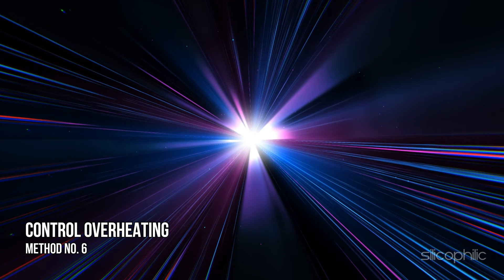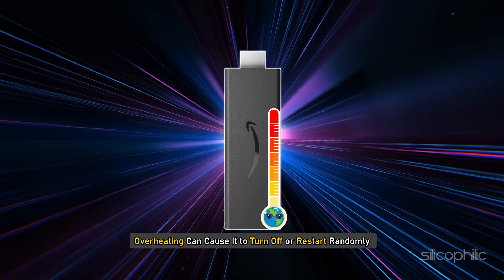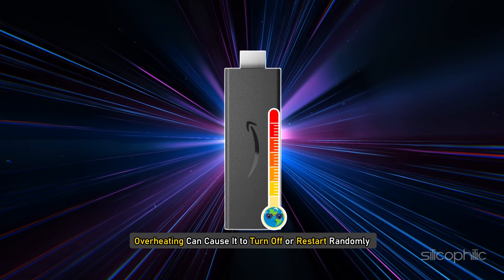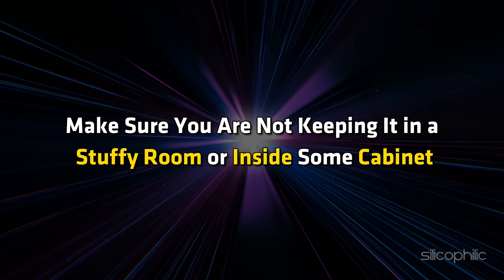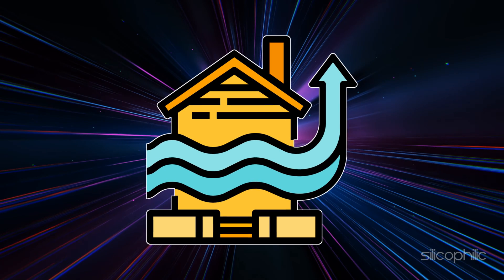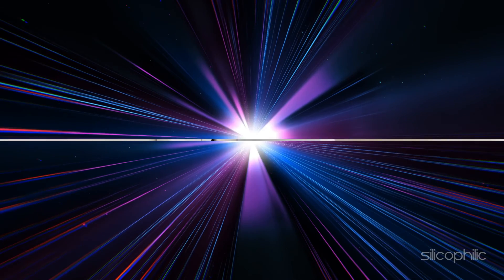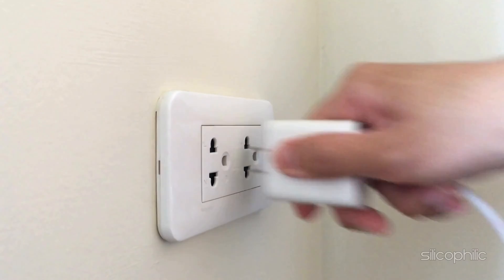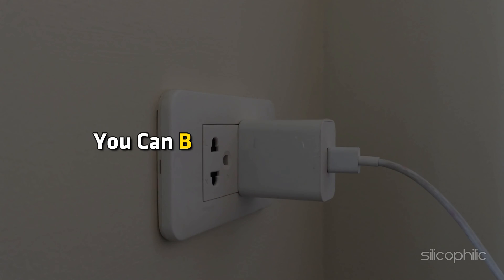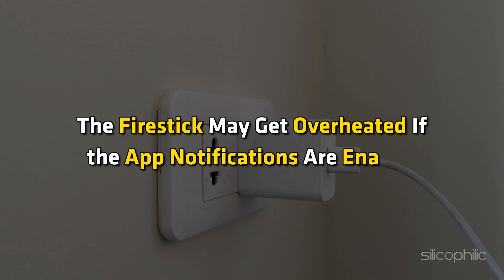Method 6: Control overheating. Make sure your fire stick is not overheated, as overheating can cause it to turn off or restart randomly. Make sure you are not keeping it in a stuffy room or inside some cabinet. Always keep your device and the fire stick in an airy and well-ventilated room. Check the temperature of the fire stick, and if you find it is overheated, unplug the fire stick and allow it to cool down. Once the fire stick cools down, reconnect it and then you can block app notifications, as the fire stick may get overheated if app notifications are enabled.